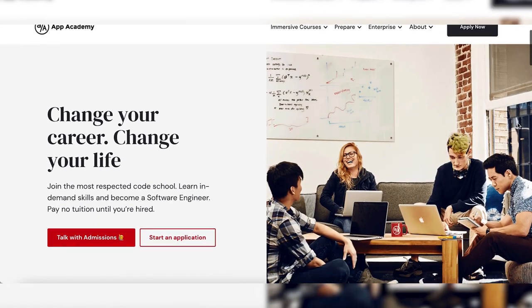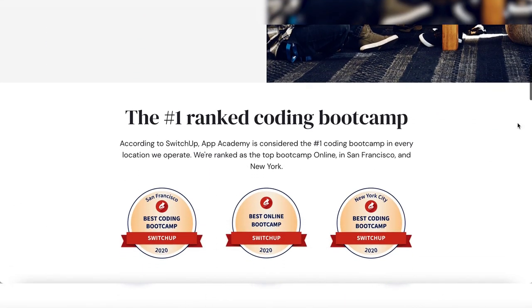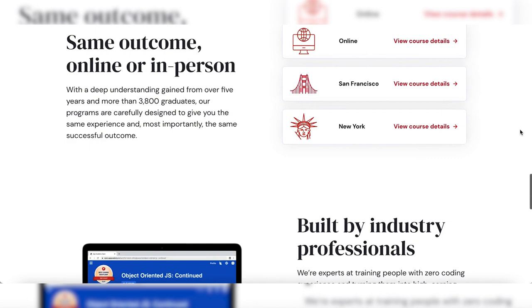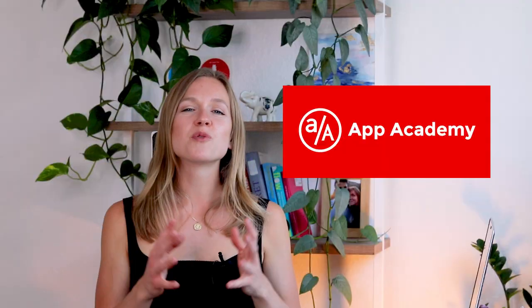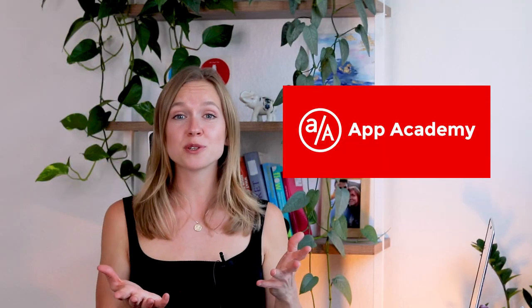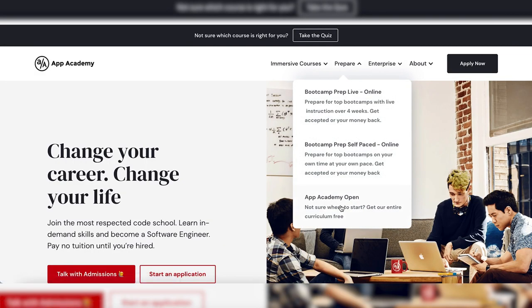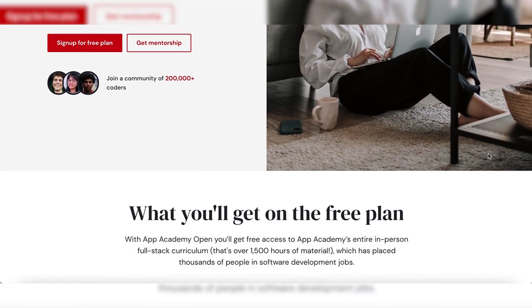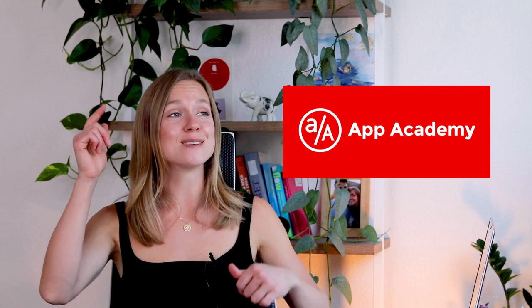Before we get into it, I want to thank the sponsor of this video, App Academy. App Academy is one of the most respected coding schools out there, and their bootcamps are rated number one by SwitchUp online in San Francisco and New York. Their programs will teach you in-demand skills and help you start a career in software engineering. You don't have to pay tuition until you're hired. Learn more using the link in the description and try their free program, App Academy Open, which gives you free access to their entire in-person full-stack curriculum — over 1,500 hours of material that has placed thousands of people in software development jobs.